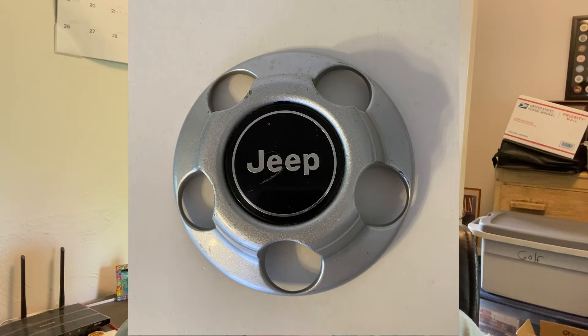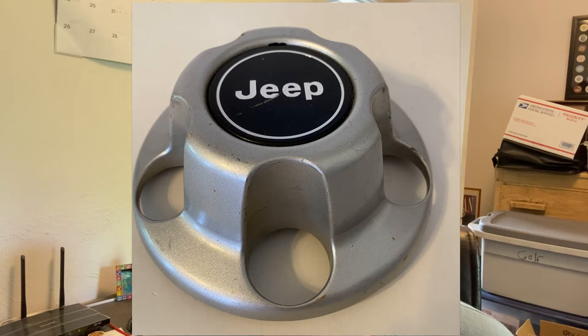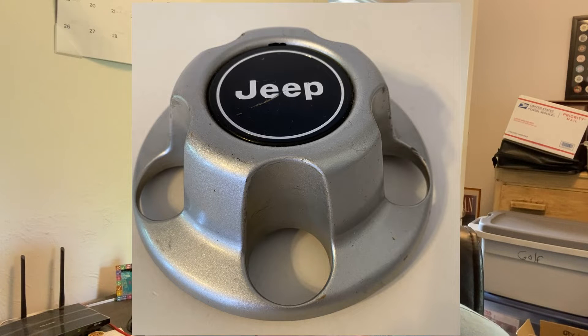This is actually from my girlfriend's dad — it's a Jeep wheel center cap. He got rid of his Jeep and had these left over. I'm putting this down as a cost of nothing because I didn't buy it. Sold it for $25.97, so profit after fees and shipping comes to $22.02.